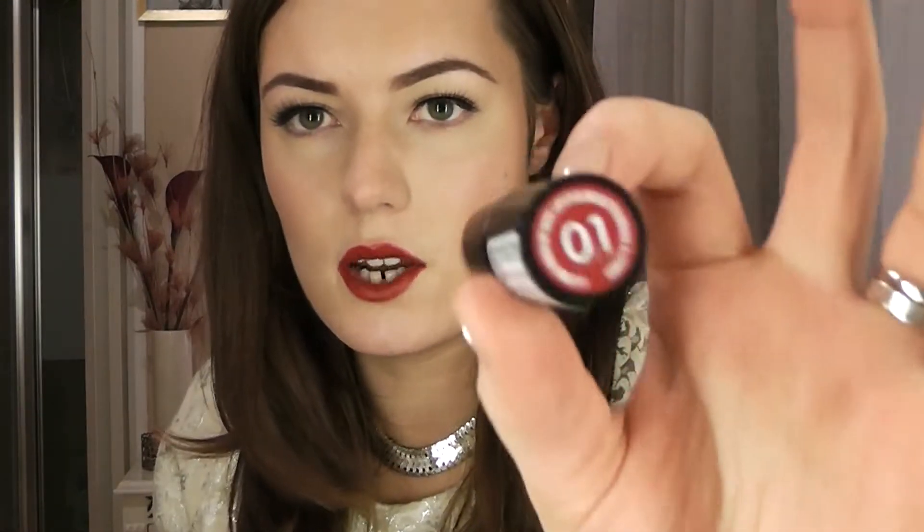So the first colour I went for — I've been hearing a lot about the Kate Moss by Rimmel lipsticks, or Rimmel by Kate Moss lipsticks — and they have so many good colours. When I went to Boots, all the colours were pretty much sold out, and this one was even sold out, but there was literally one left that was used and I just thought I need to buy it because the colour's amazing. So I just got this and cleaned it when I got home. This is number 01, and I would say this is a cool-toned, sort of blue-red colour. It's a very classic Hollywood colour.